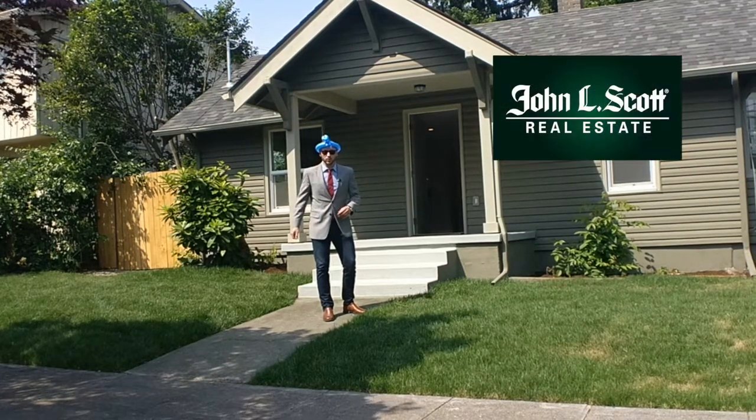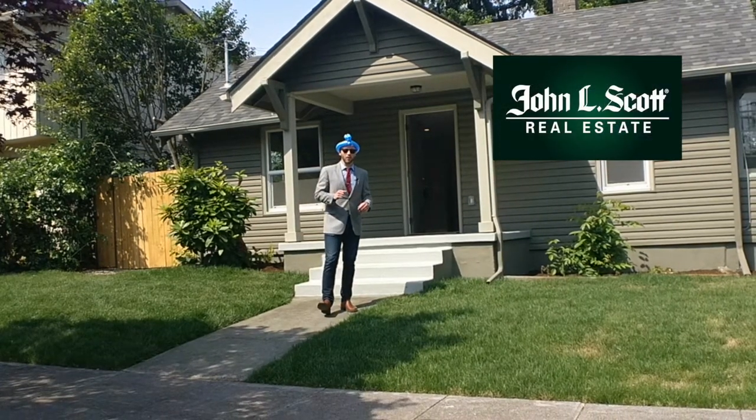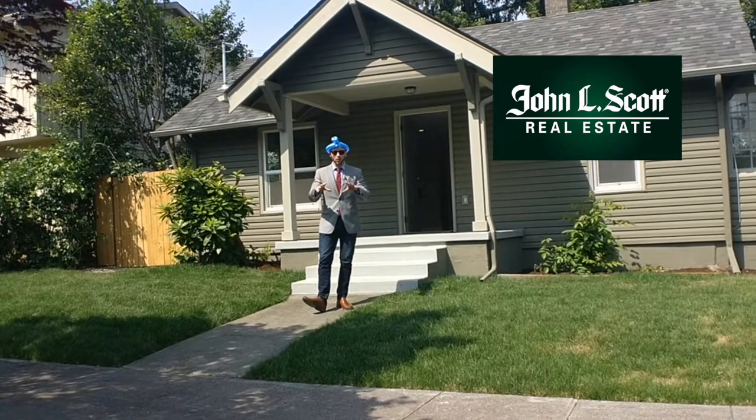Hey everyone, it's Alex Roy here, your trusted realtor in Eastside Portland, coming to you today with another weekly walkthrough.